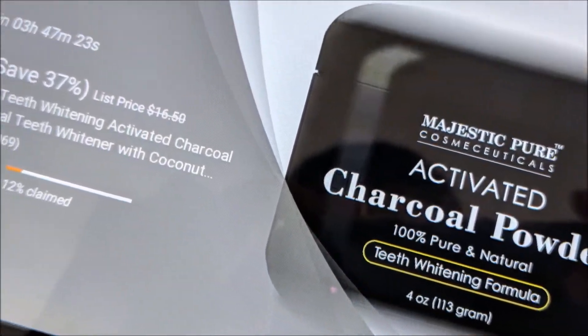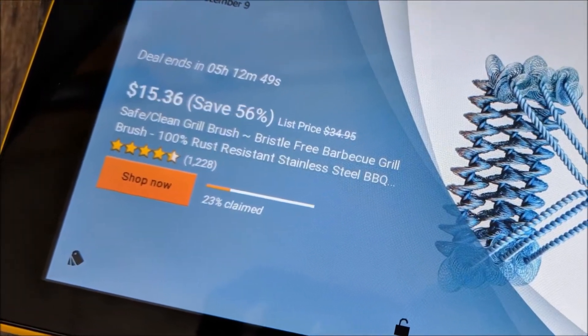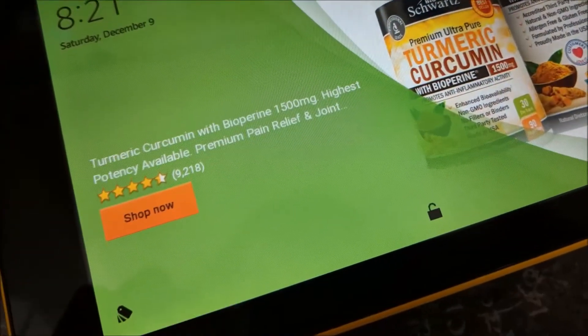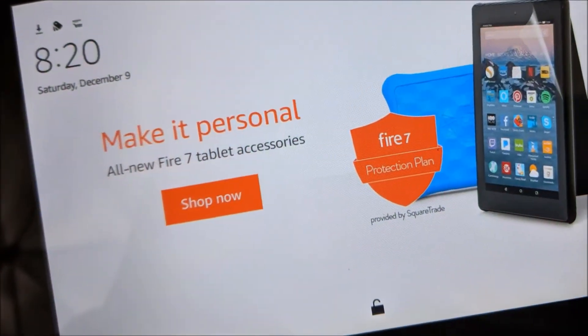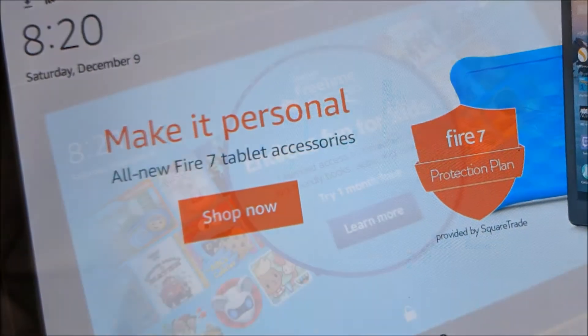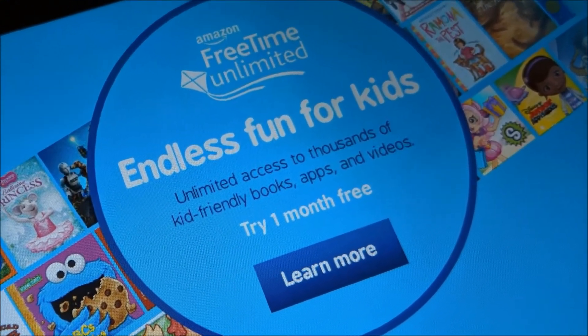The Fire tablet line is all a part of Amazon's business strategy. The Kindle Fire tablet serves one purpose, and that is to get you to buy more stuff from Amazon. When you buy the tablet by itself you will be incredibly disappointed — it doesn't do much unless you are willing to fork out more and more money.